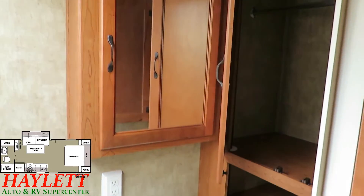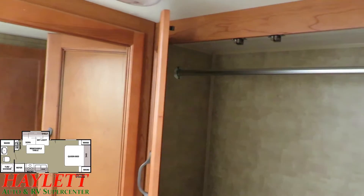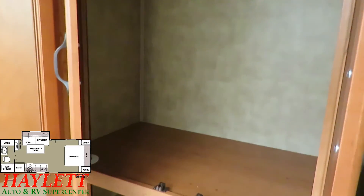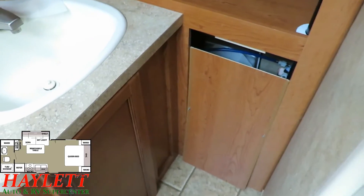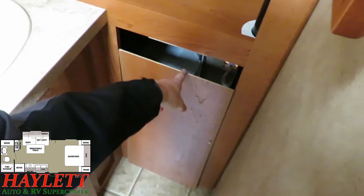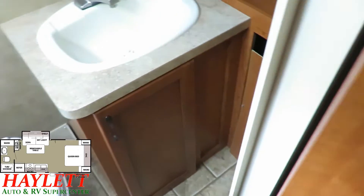The bathroom back here has some tremendous storage. You saw that big sink we just went past, and there's an oversized medicine cabinet. Back here we also get a huge closet with some extra pocket space. Before you have a heart attack about what looks like a broken panel — it's not broken. This is the water heater access because the camper is currently winterized, and you can see how the little screws are still present and accounted for.